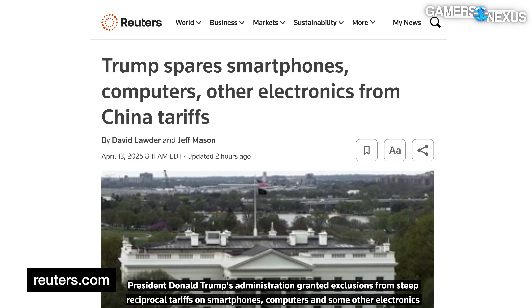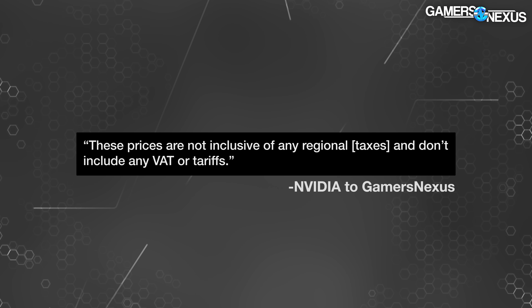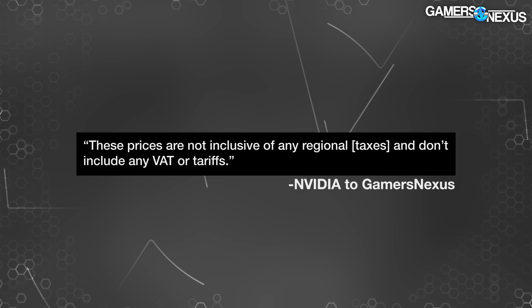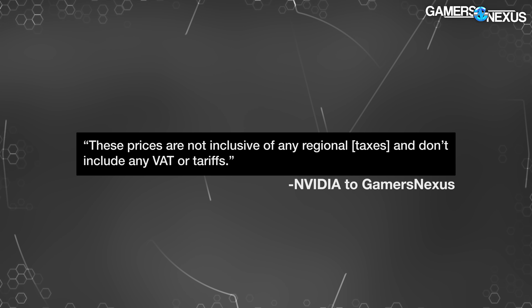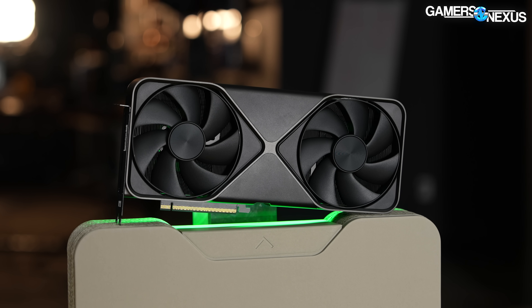Tariffs have been changing literally day to day — that's actually why we're here talking to hardware manufacturers, and we'll have that story soon. There were some exemptions given in the last week, and not all PC components have those. Our current understanding is that video cards do — especially NVIDIA's. Jensen Huang just had a dinner with the president and then the exemptions were announced. NVIDIA provided a statement: 'These prices are not inclusive of any regional taxes and don't include any VAT or tariffs.' NVIDIA also informed us this is how they've been pricing products for a while, so there's theoretically no change in the MSRP on paper — though that doesn't change things for how consumers will experience it.